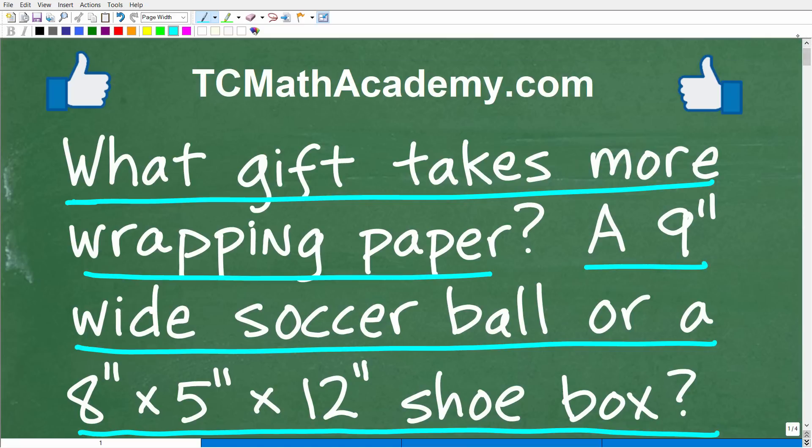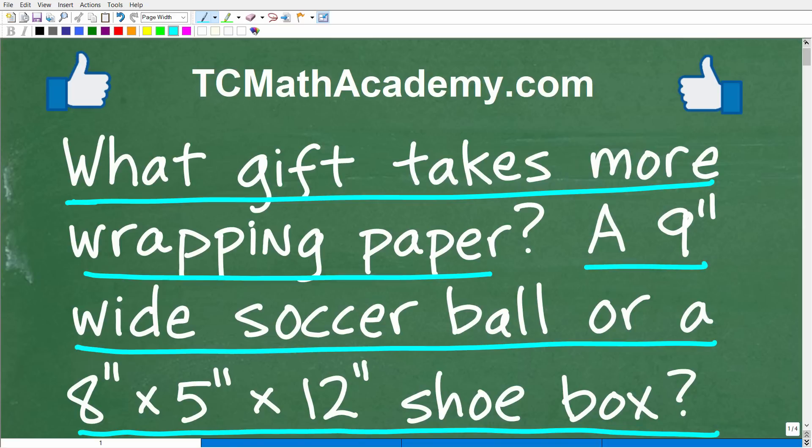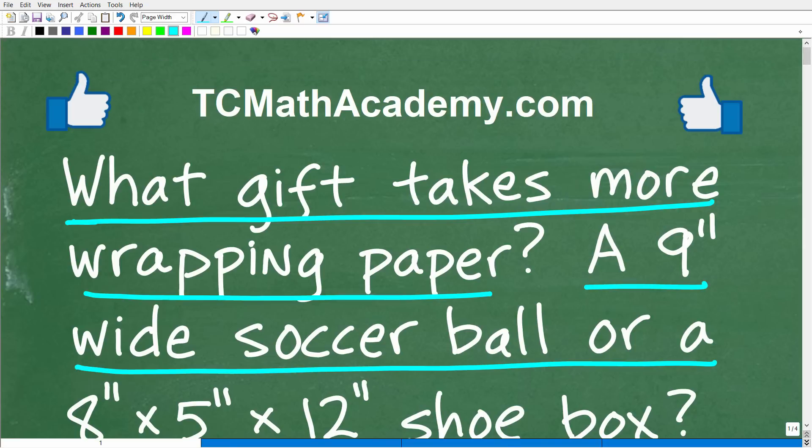All right, so feel free to grab your calculator and you're going to need some formulas here. I'm not going to tell you what those formulas are because some of you actually might know the formulas. But if you're like, I have no idea what formula I need, well, feel free to look up a particular formula and use what you need to use. So don't feel guilty about that, but do your calculations. The answer is going to be either the shoe box or the soccer ball takes more wrapping paper. If you can figure this out, go ahead and put your answer into the comment section. I'll show you the correct answer in just one second, and I'll walk through the solution to this problem step by step.